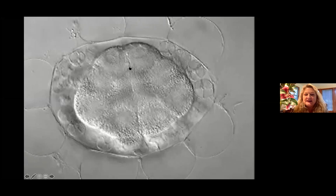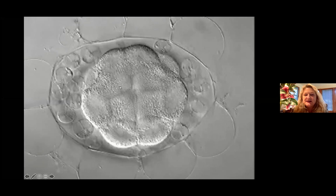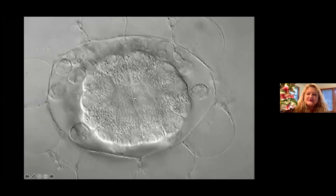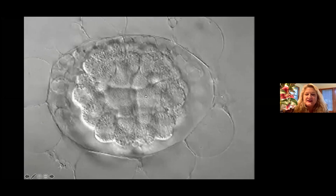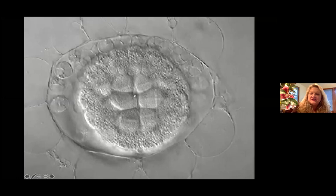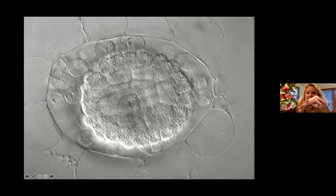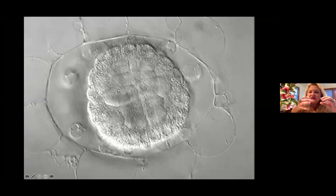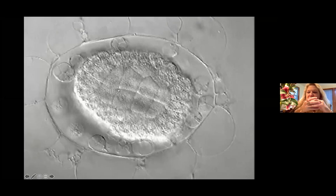As this embryo continues to divide, pretty soon it's going to start gastrulation. These cells are endoderm coming from the vegetal pole and pushing up. Once gastrulation occurs, the muscle comes from the posterior and the notochord from the anterior. They're going to move and the embryo is going to elongate, then start to do convergent extension.